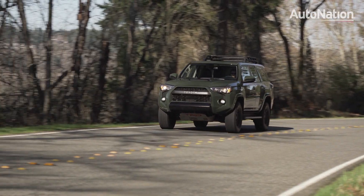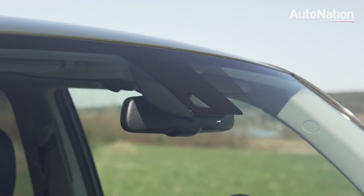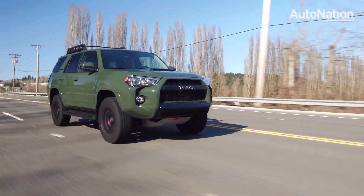Toyota has made big moves in safety by including advanced collision detection and adaptive cruise control as standard equipment. The 4Runner for 2020 gets the Toyota Safety Sense P system with pedestrian detection, lane detection, and automatic high beams.